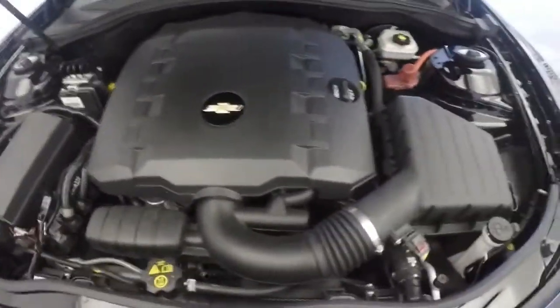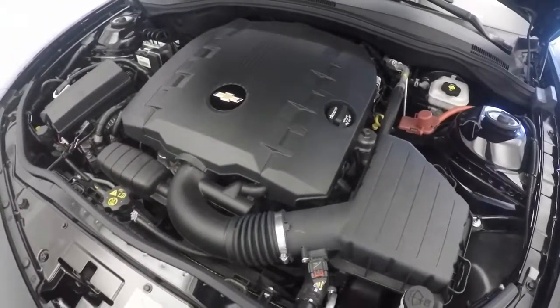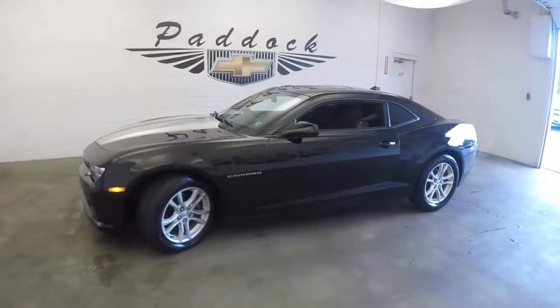Again, nice wheels. Now we go to the front here. Of course, that Chevy power plant. 2015 Chevy Camaro.